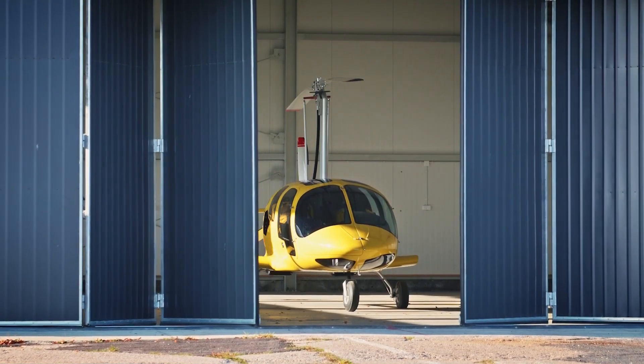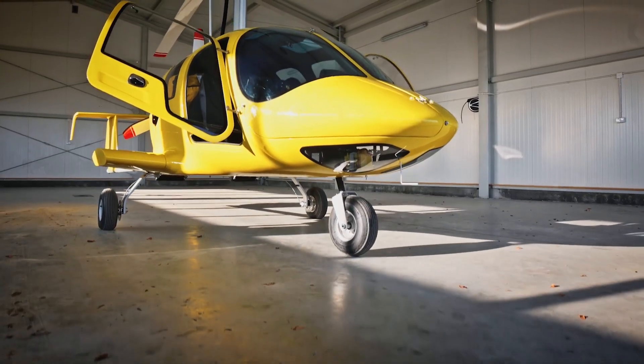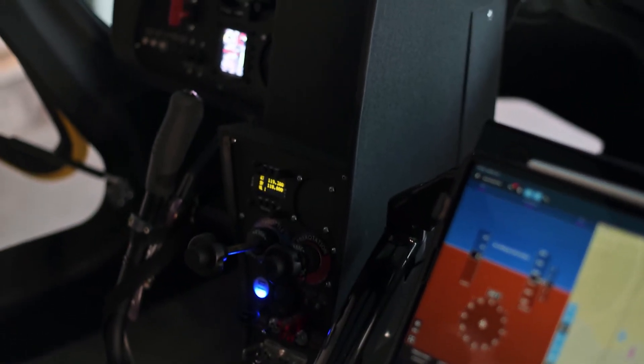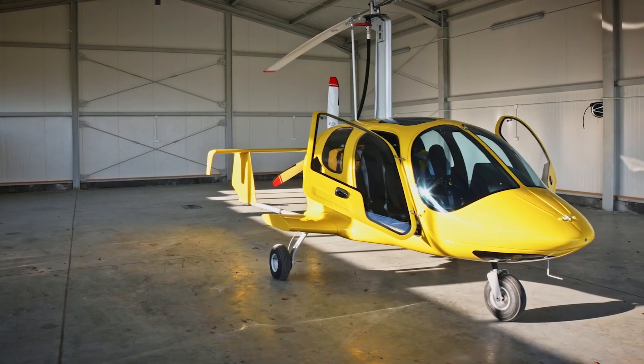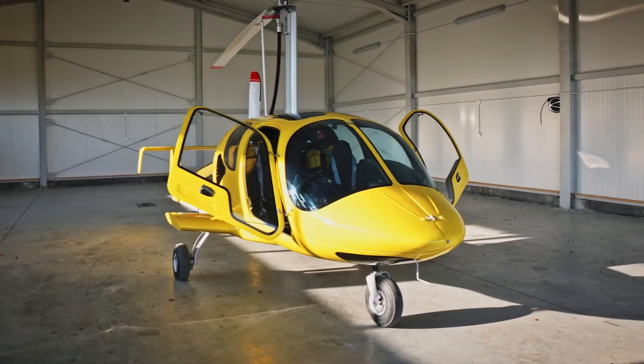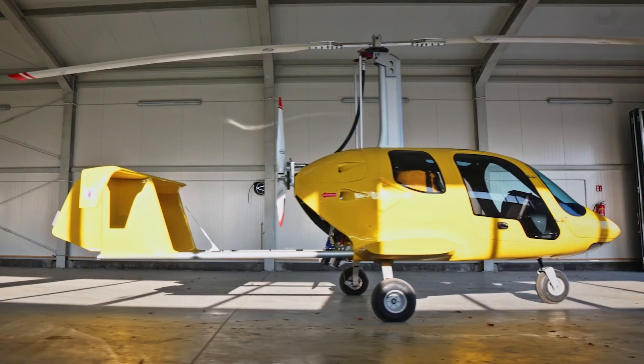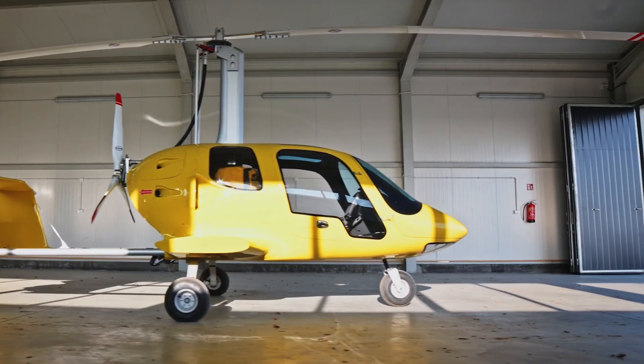Hey aviators and adventure seekers! Ever dreamed of an aircraft that combines the freedom of flight with the comfort and utility of your favorite SUV? Well, stop dreaming! Today we're diving into the incredible AG915 Javelin Gyrocopter, proudly presented by Air Gyro Aviation. Get ready to meet the SUV of the sky.